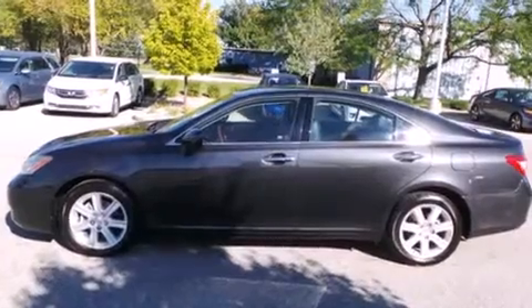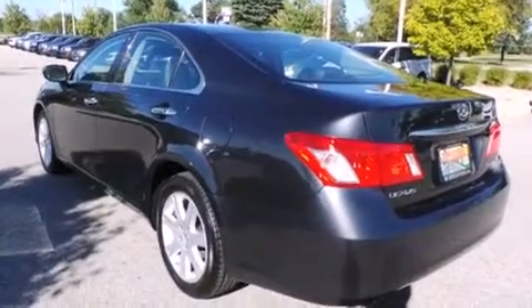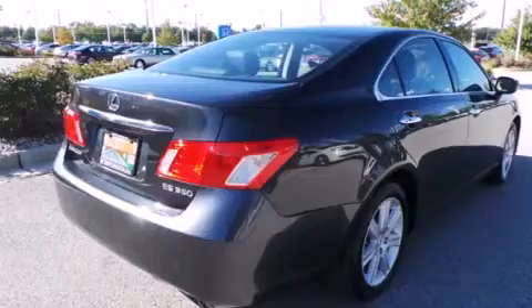Features include keyless ignition, air conditioning with automatic climate control, full power accessories, side curtain airbags, variable valve timing, front fog lights, traction control, dusk sensing headlights, and an anti-lock braking system.